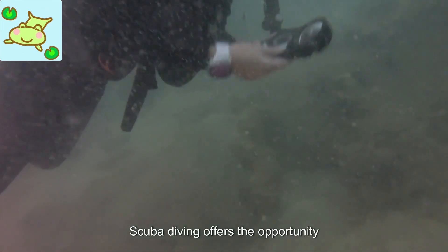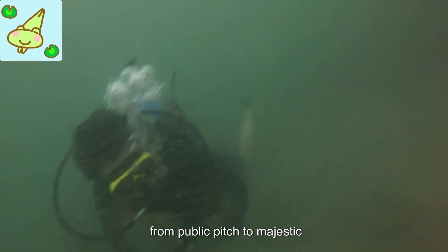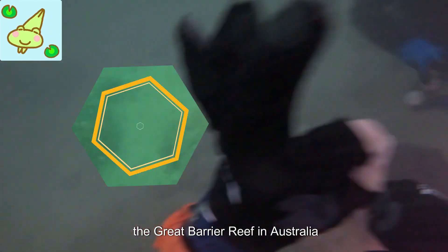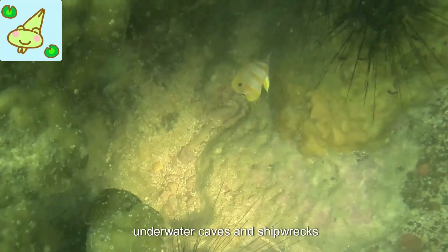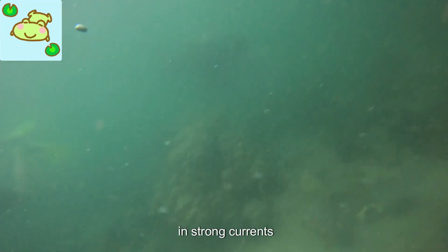Scuba diving offers the opportunity to witness stunning marine life, from colorful fish to majestic marine mammals. Popular dive destinations include the Great Barrier Reef in Australia, the Maldives, and the Red Sea. Some adventurous divers explore underwater caves and shipwrecks, while others enjoy drift diving in strong currents.